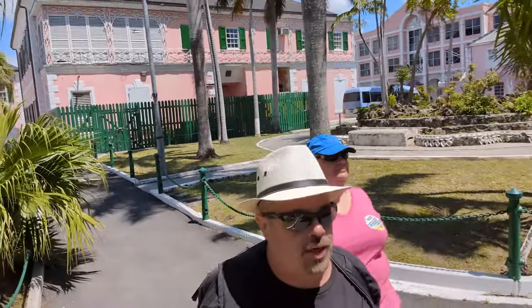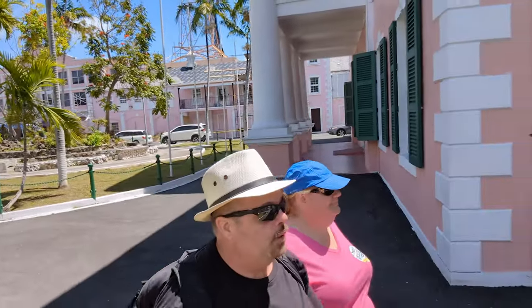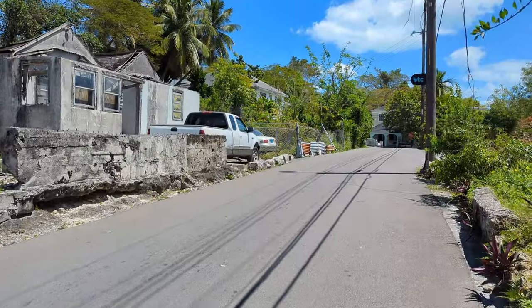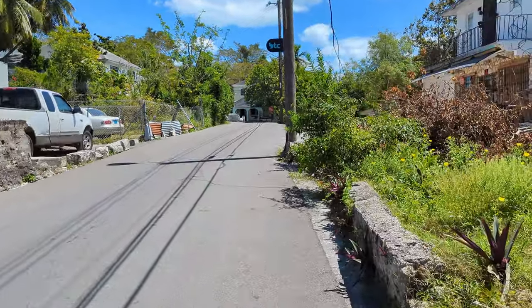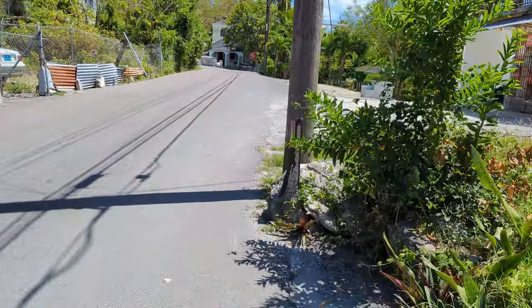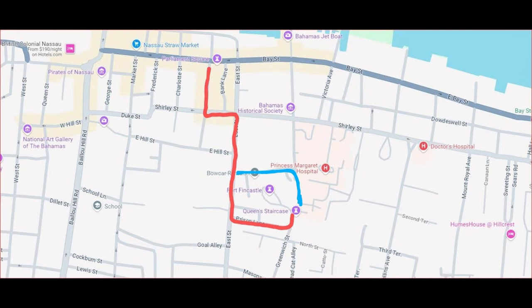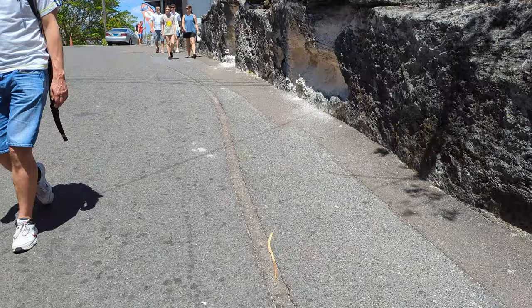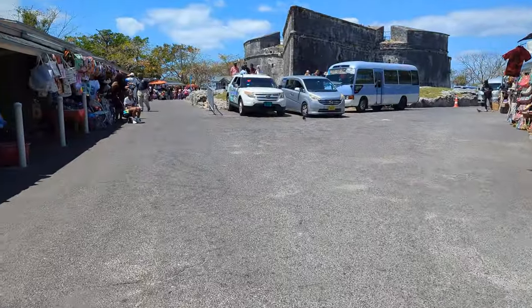Our one activity: we're going to walk to the Queen's Staircase. On our way, we missed a turn and ended up getting a little lost. Friendly locals directed us to what turned out to be the top of the Queen's Staircase. Since we were at the top, we decided to go to Fort Finn Castle first.